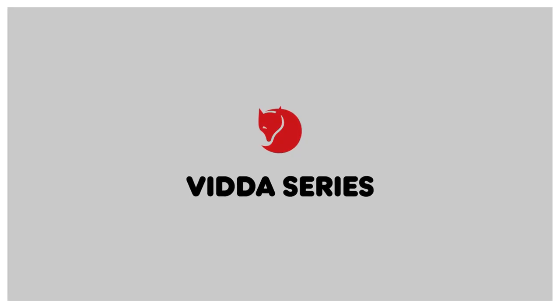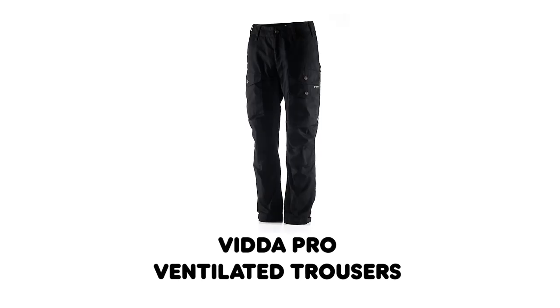Hi, my name is James Lee and I'm a designer of Fjällräven's Trekking collection. I'm going to be taking you through two products today: the Vidapro ventilated trousers and the Vidapro jacket.